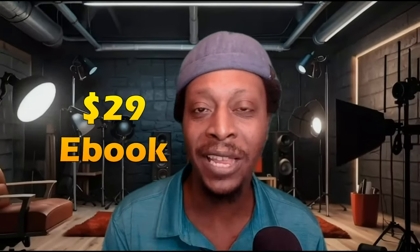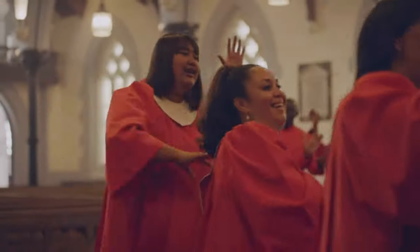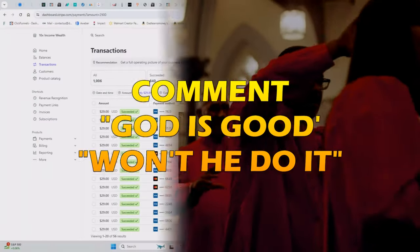In this video, I'm going to show you how I turned a $29 ebook into over $24,000. And I'm going to show you the proof, but before I do that, I want you to put down in the comments.